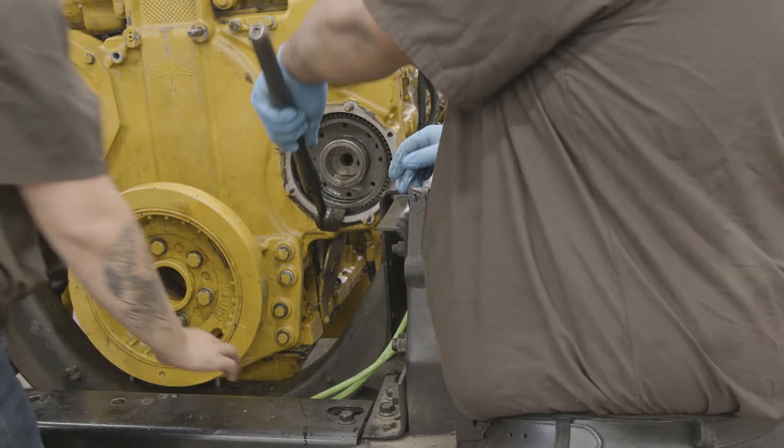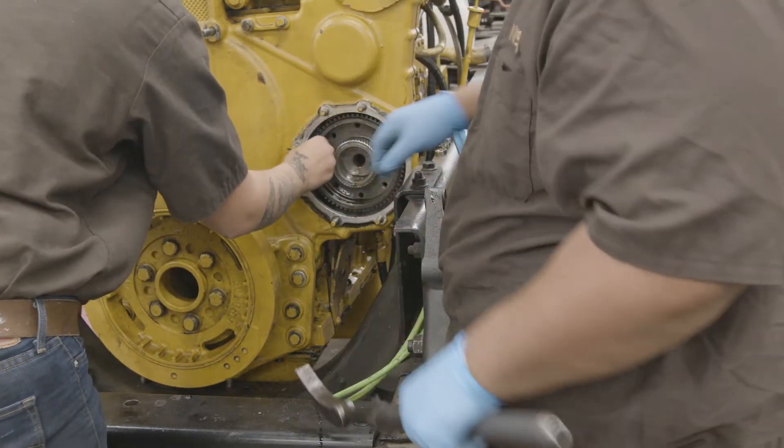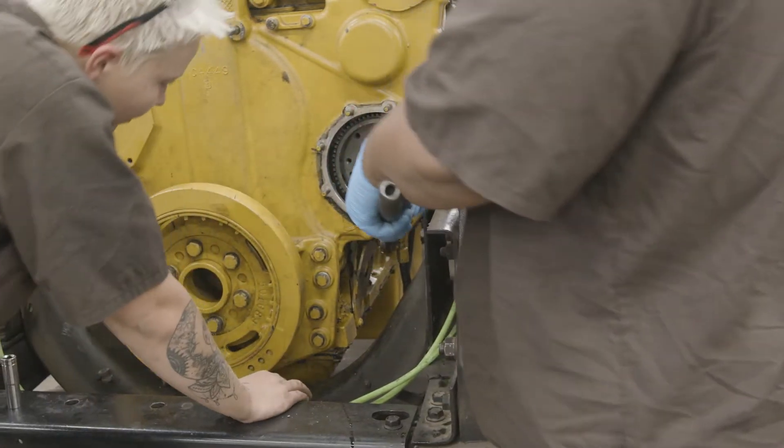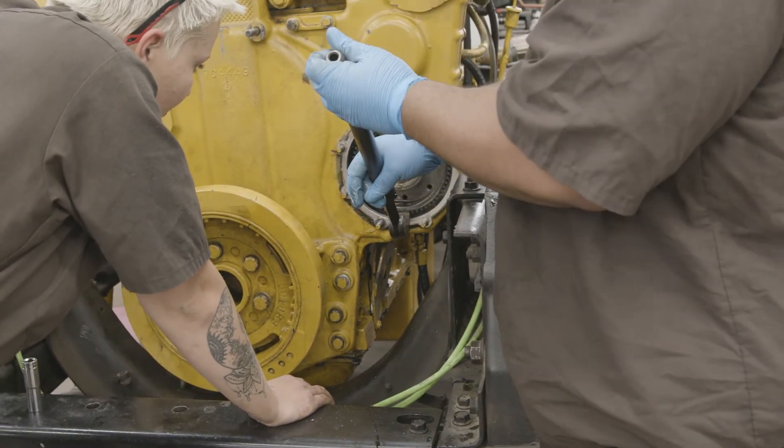If you're working with a customer who has a Caterpillar 3406E 5EK engine, you'll want to make sure you are getting the right piston for the engine you are working with the first time.